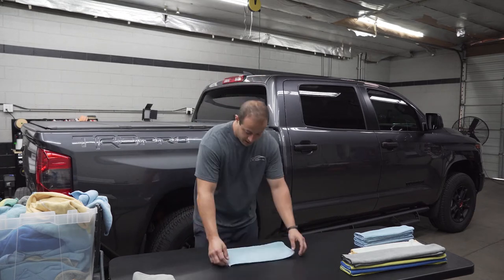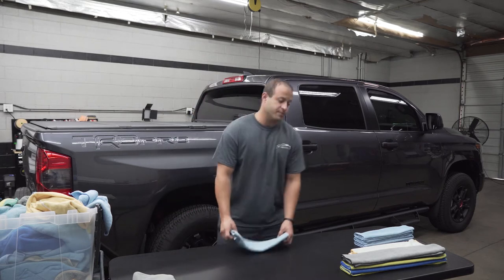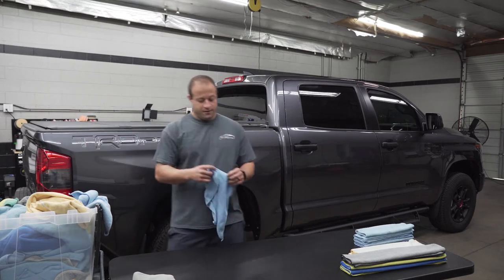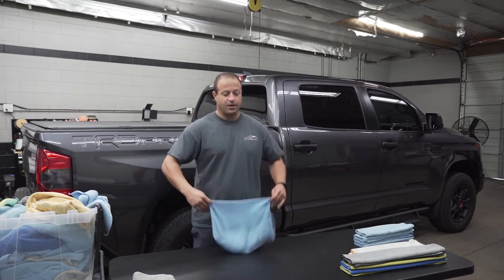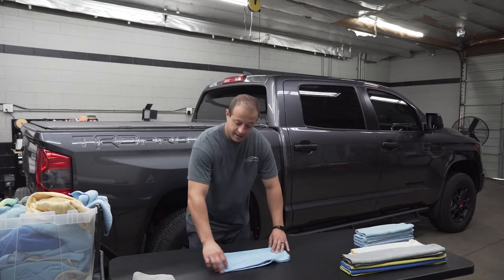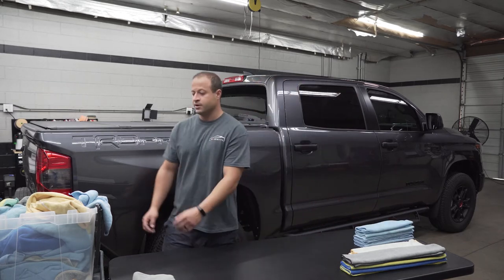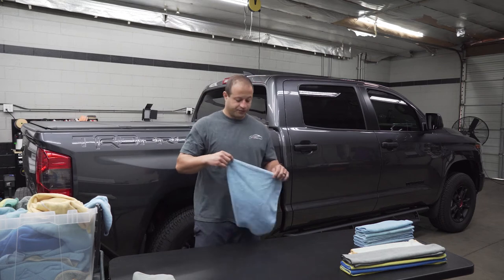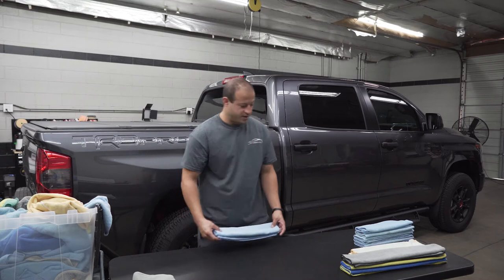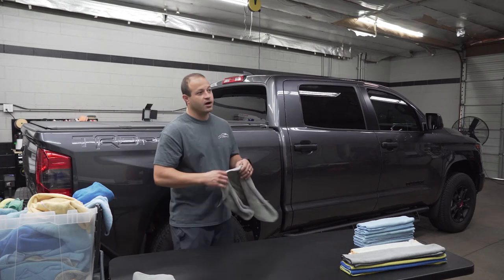We also got a new polisher coming, so stay tuned for that video — it'll be coming out shortly. It's from the Flex line of polishers. We got a new one, so that'll be pretty cool. I really like it, I've been using it — really, really dope little tool. Cordless, of course, you know me, I hate cords. The RUPS is the LK900E; I really enjoy that polisher.